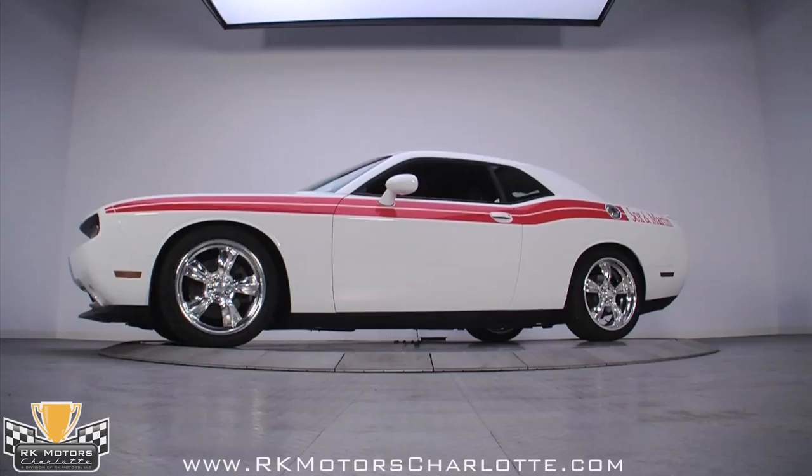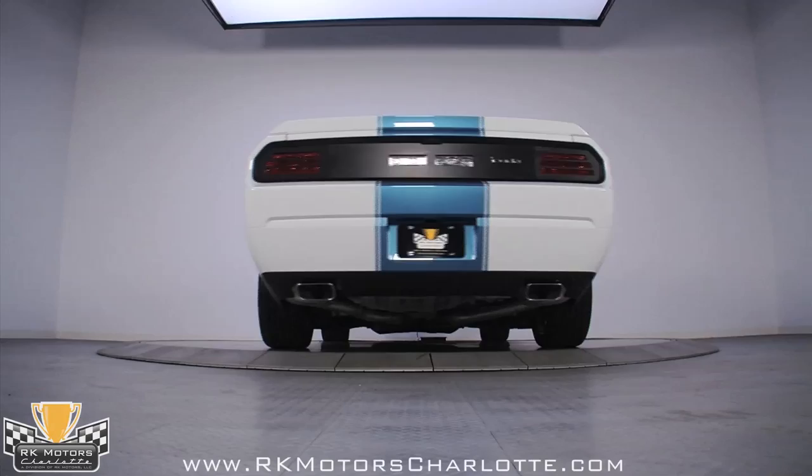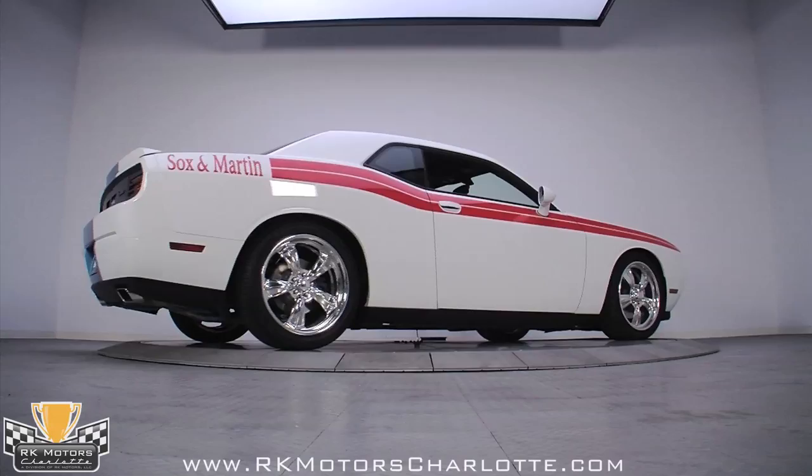Nobody can guarantee collectability in the future, but the rule of thumb is that if it is special today, it will be special tomorrow. With the combination of the Sox and Martin heritage — including being endorsed by Diane Sox and Buddy Martin of the Sox and Martin drag racing team — and built by the famous Mr. Norm's Garage, all the ingredients are here. In addition, this is serial number 0001, and the first of anything always commands a premium over any that follow. Pedigrees don't get much more ironclad than this one, so if you've kicked yourself in the past for a missed opportunity, don't miss this one. Call today.